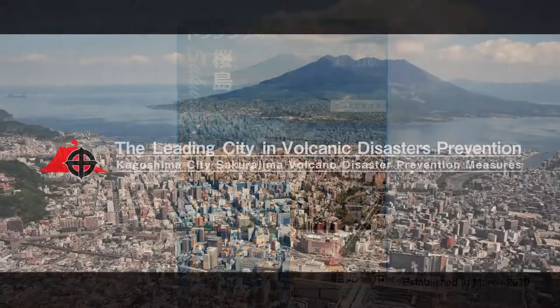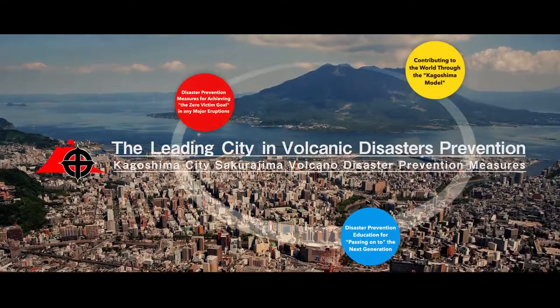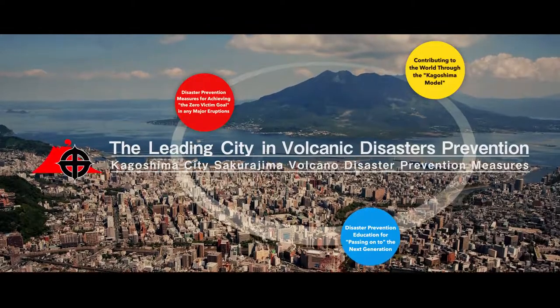The leading city in volcanic disaster prevention: Introduction of volcanic disaster prevention measures taken by Kagoshima City.